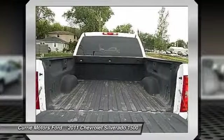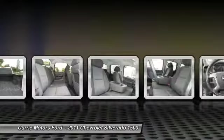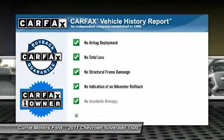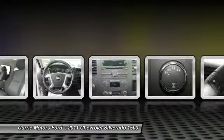This vehicle is Carfax Certified One Owner and qualifies for the Carfax Buyback Guarantee. This vehicle offers reliability and good looks at a great price, so come in and take a test drive today.